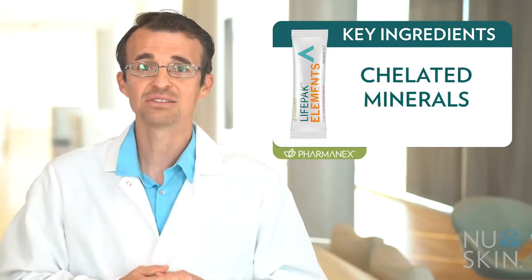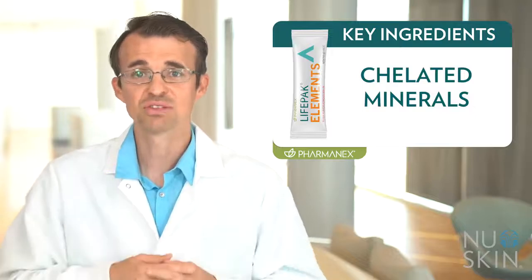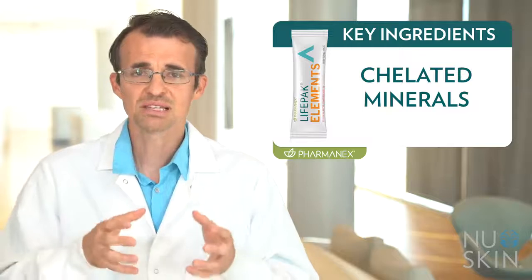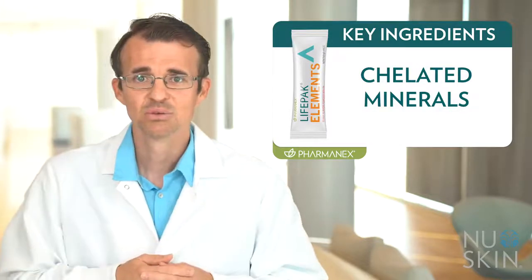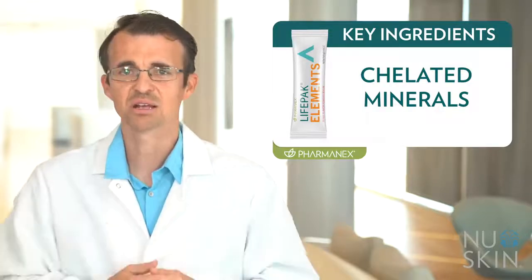Copper, chromium, manganese, and molybdenum. LifePak Elements features unique chelated forms of these minerals. Chelation is a process that binds an amino acid to the mineral, which helps the mineral absorb more like an amino acid rather than an inorganic mineral.